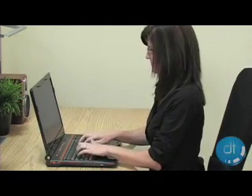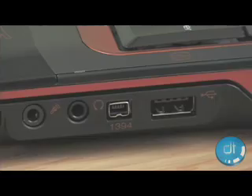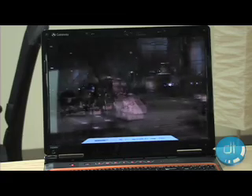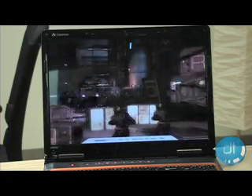It also sports a full spread of ports including an HDMI output for watching your favorite DVDs on your big screen. And speaking of big screens, the 6860 has a beautiful 17-inch widescreen display that makes it a solid portable gaming rig.